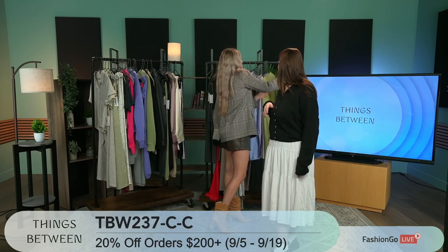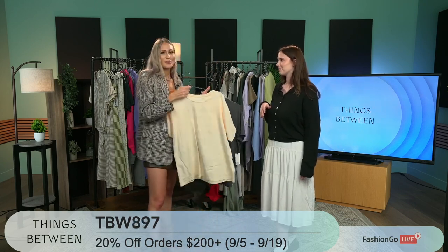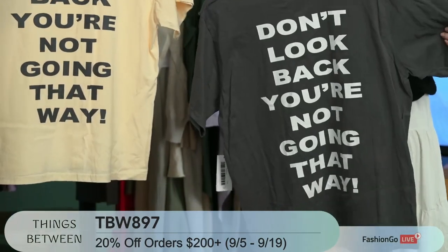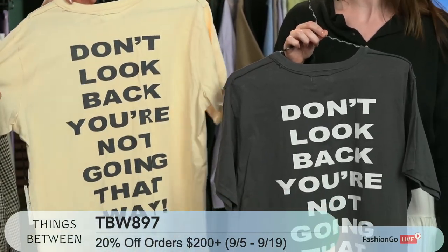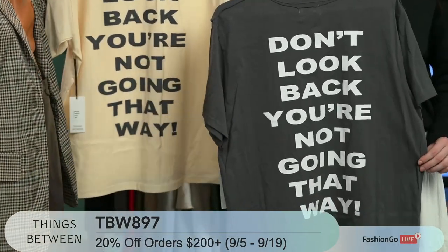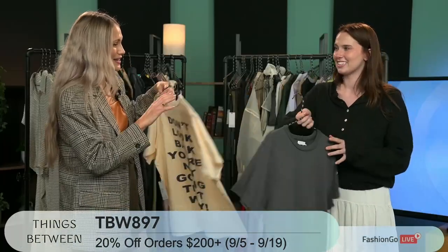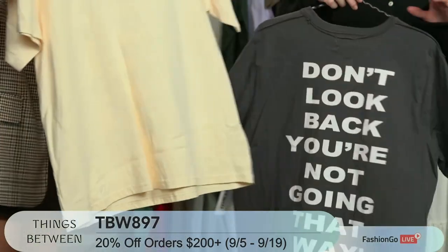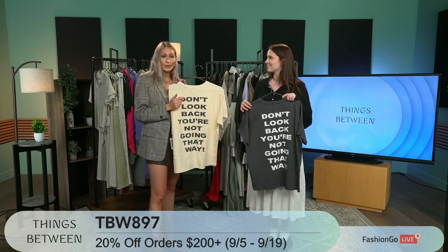You want something that has the passion behind it and you want to know the people making your clothing care. This is going to be one of our graphic tees. I love that moment when you're just walking and you read the back of someone's t-shirt and you're inspired for the rest of the day. This is one of those for me — 'Don't look back, you're not going that way.' So many fun ways to style it: throw on a leather skirt with red lipstick to spice it up, or wear it with jean shorts and boots to soften it down.